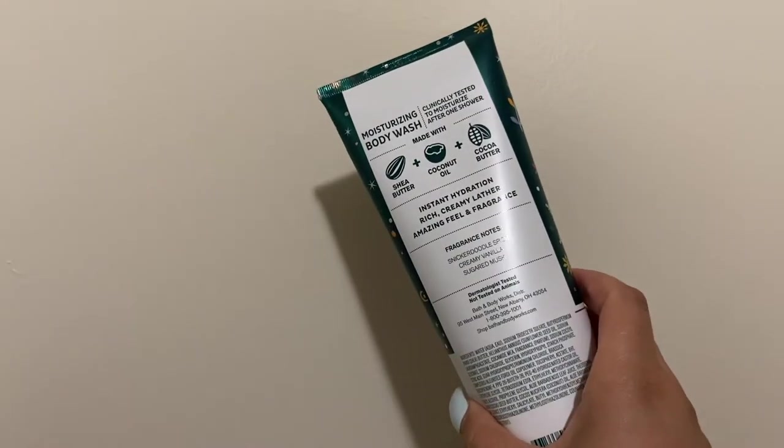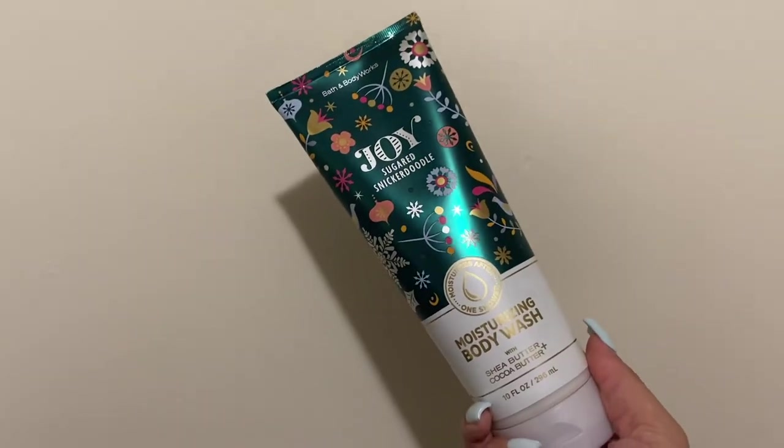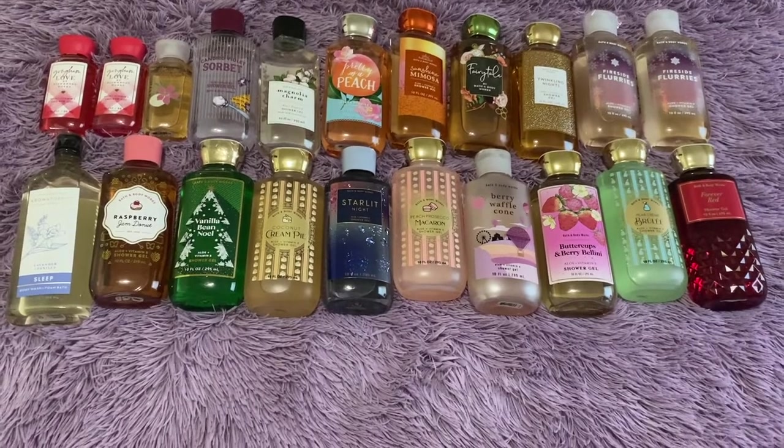Next up we have another one of my favorites — Joy. Snickerdoodle, snickerdoodle spice, creamy vanilla, sugared musk. It's just a nice cookie smell. Some people love this smell, some people hate it. Me personally, I love cookie smells so this is right up my alley.